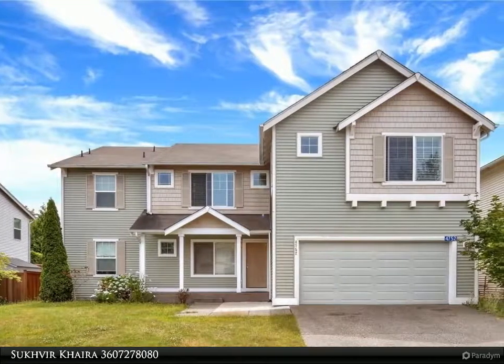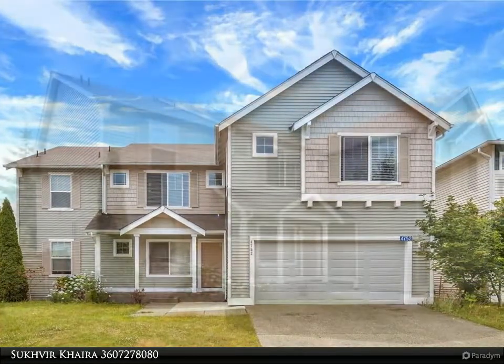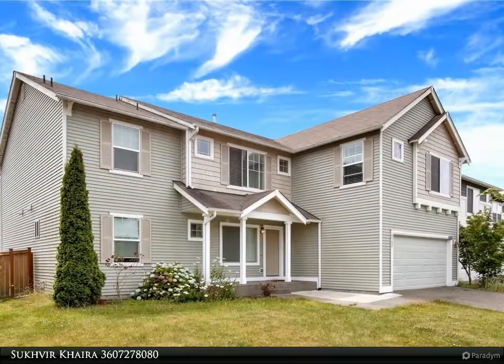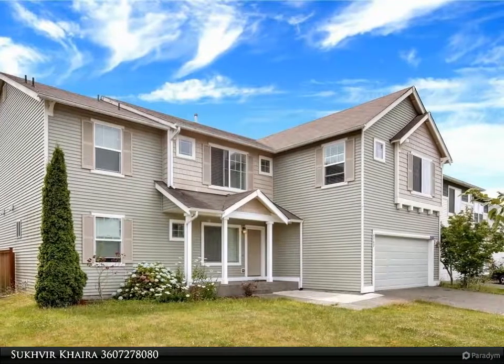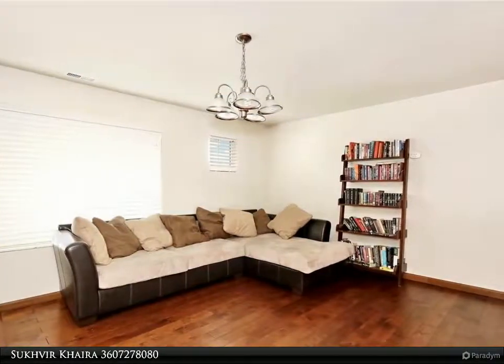Rare opportunity to own this beautiful 5-bedroom house with 2 master suites with walk-in closets and full baths, 3 living areas, 1 upstairs with gas fireplace as well as bonus office or den space, laundry up and mudroom, large pantry down.